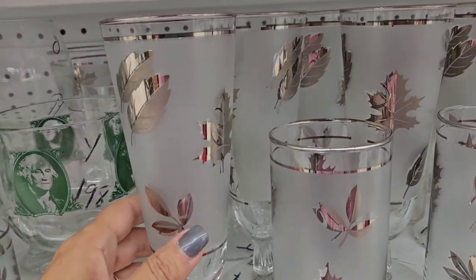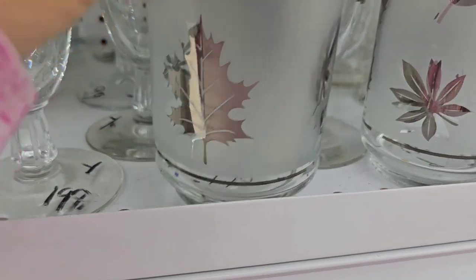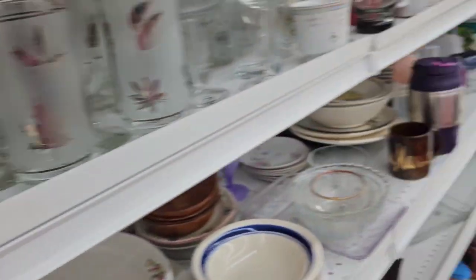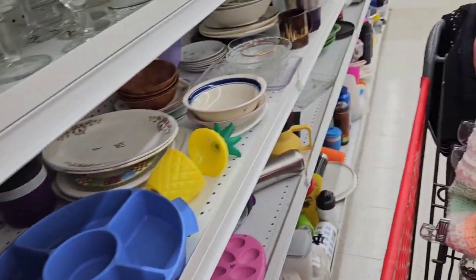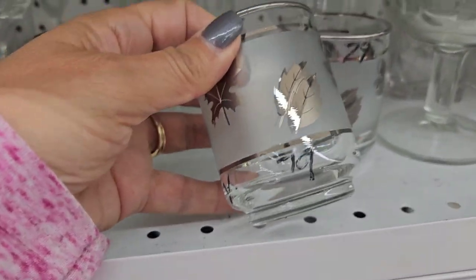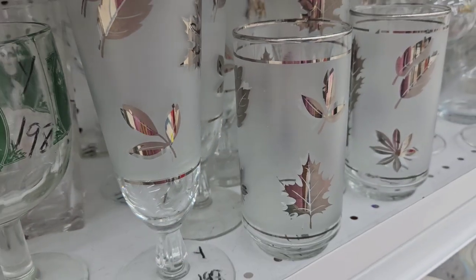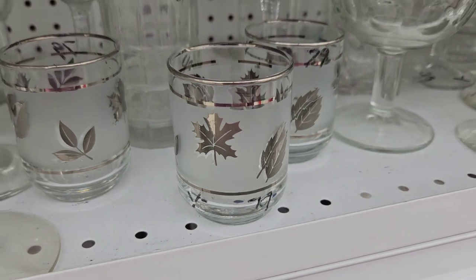There's a whole bunch of these Libby Pilsner glasses at $1.99 each. I think this one is $0.99 - it's $0.79. These are so cute - I love the little ones. I don't have that size. I actually have the tall drinking glasses from my mom, but I do not have these. I'll have to think about it.